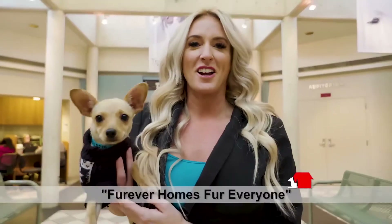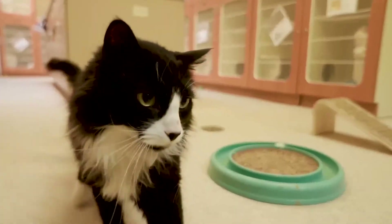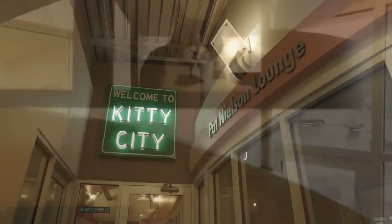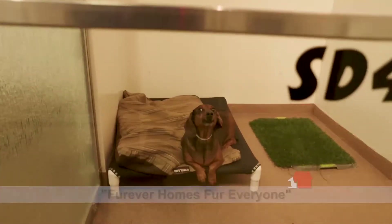Forever homes for everyone — everyone needs a home. At Real Estate Essentials, anyone who buys or sells their home with the Jay Deer Real Estate team will receive a free adoption for the pet of their choice. Real Estate Essentials has teamed up with the Humane Society of Utah to bring you forever homes for everyone. Love your new home and love your new rescue pet.